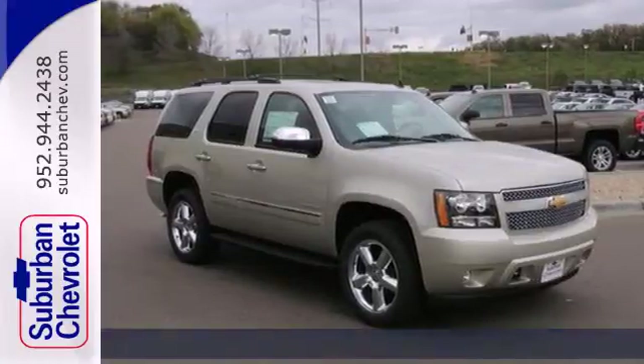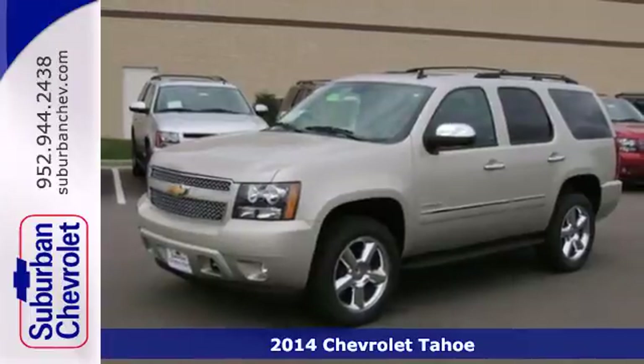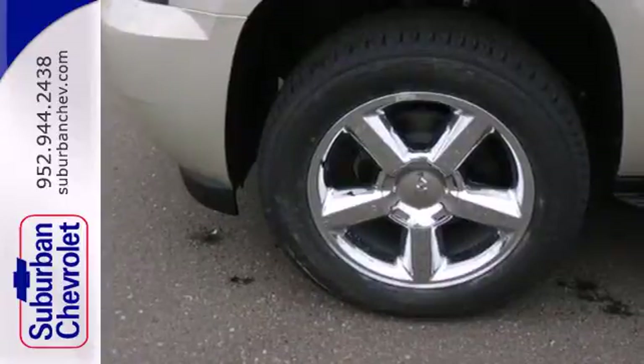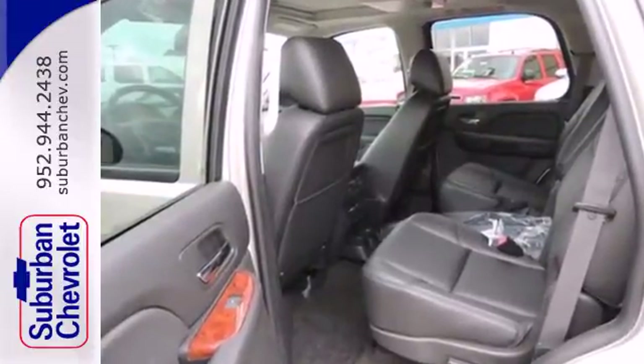Here's a 2014 Chevrolet Tahoe. This full-size SUV represents refined capability. It can handle whatever your lifestyle offers up with the included Vortec V8 engine, reverse sensing system, and trailer hitch receiver.